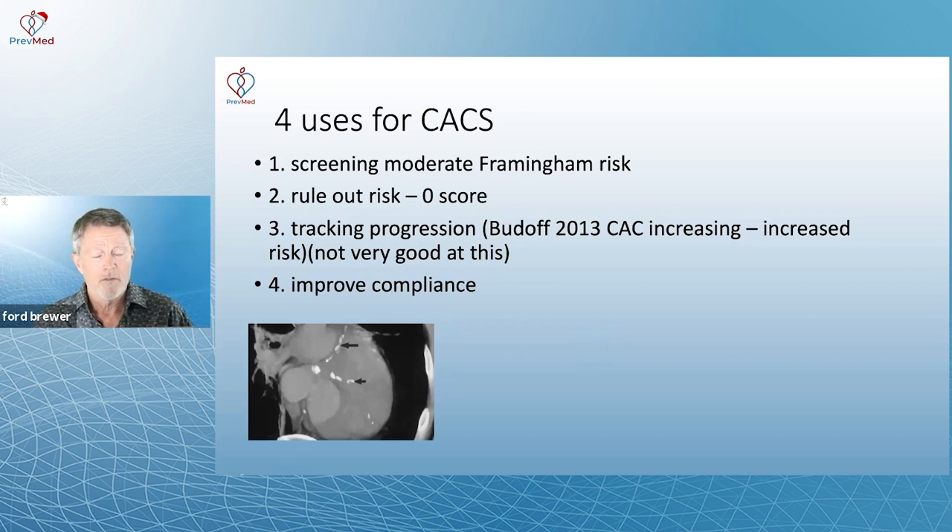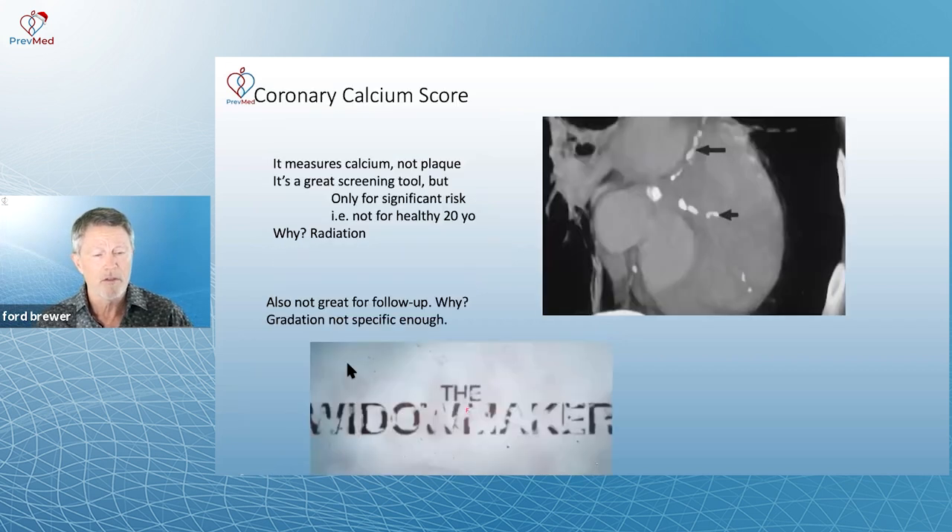Third use: improved compliance. As has been mentioned, when you get a positive calcium score, it helps you start thinking about what's going on in your arteries.